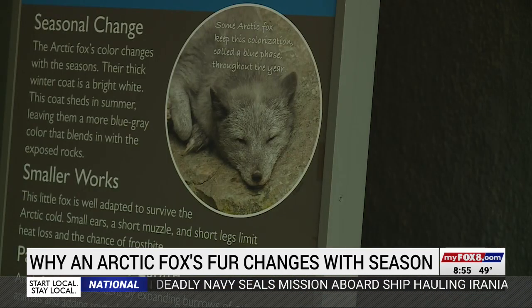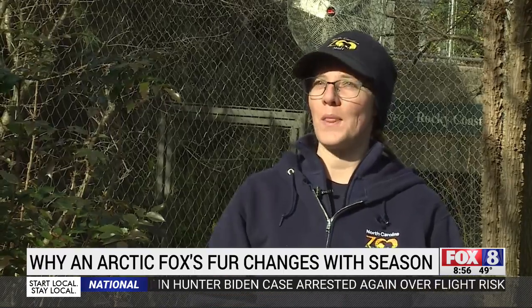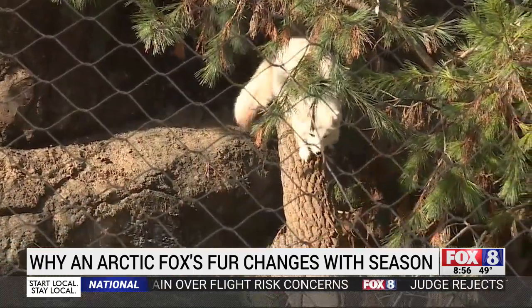Whereas in the summertime, they're in what we call a blue phase, which is more of a grayish blue, kind of a steel color. So they're a little bit more camouflaged when there's not as much snow on the ground.